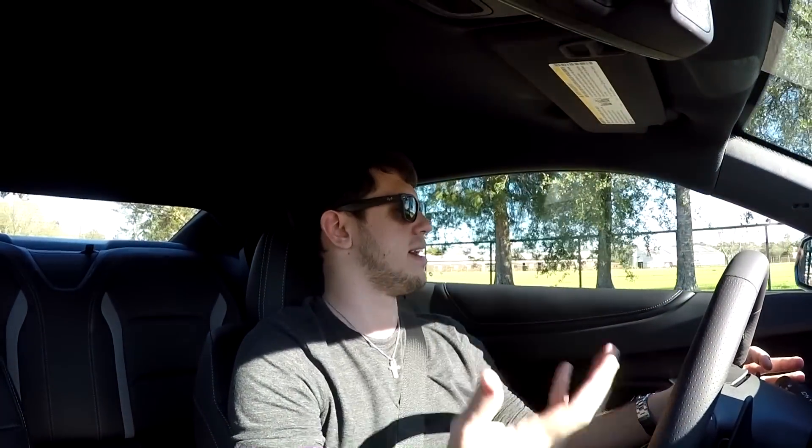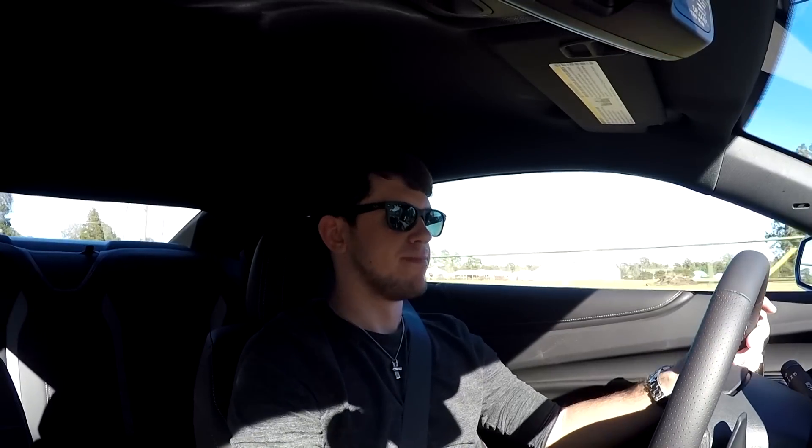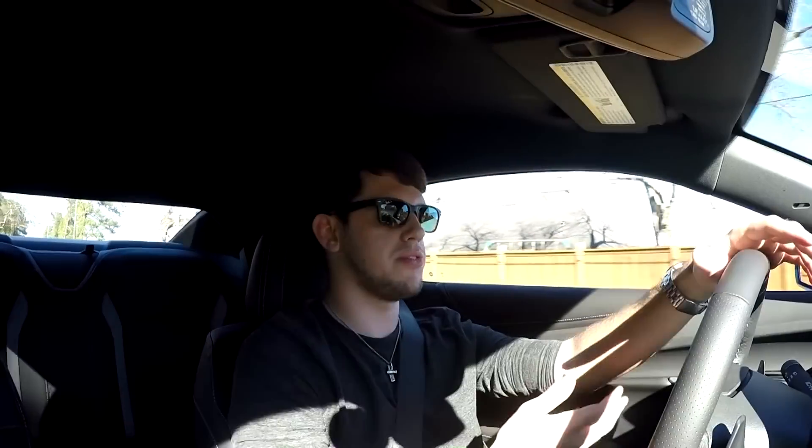The biggest change is adding the 10-speed automatic to this car. I've driven the 8-speed a couple of times, I owned a 6-speed manual, and I've driven lots of 10-speed Mustangs. Do I think it was necessary? Not really. It just doesn't give you the same satisfaction to listen to. I know you get better gas mileage and I know it's faster — I get all of that — but the sound to me, it's just a bit weird.